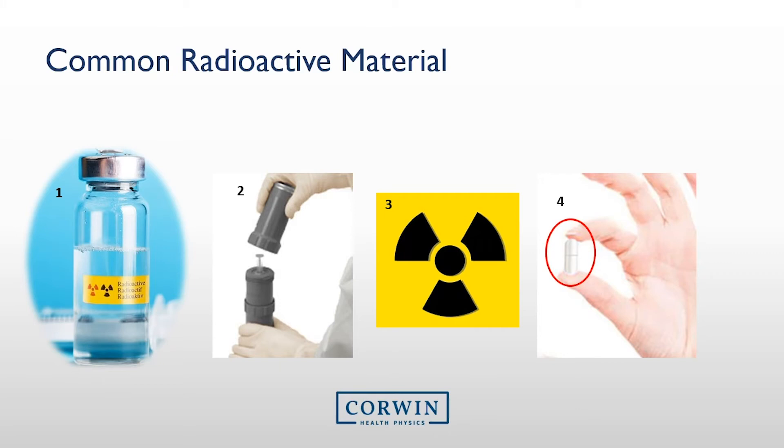Capsules arrive on site in a radioactive labeled container, but once outside the container, they can look like any other capsule. If capsules are found around the nuclear medicine department, as a precaution, treat it as radioactive material.